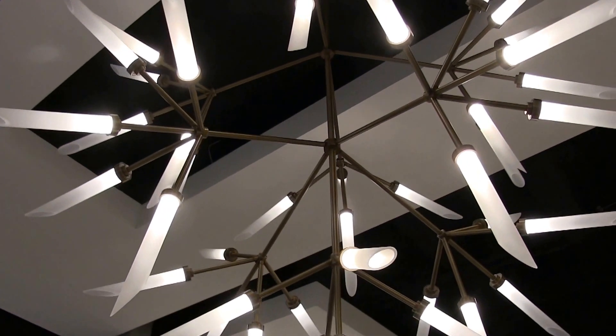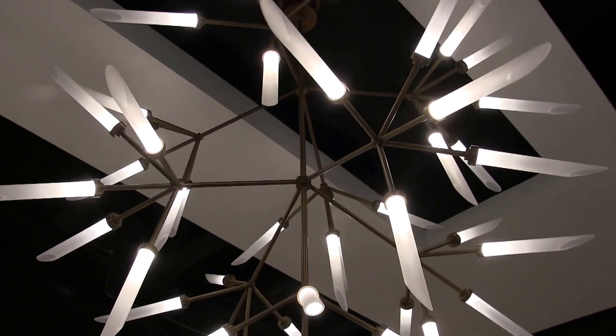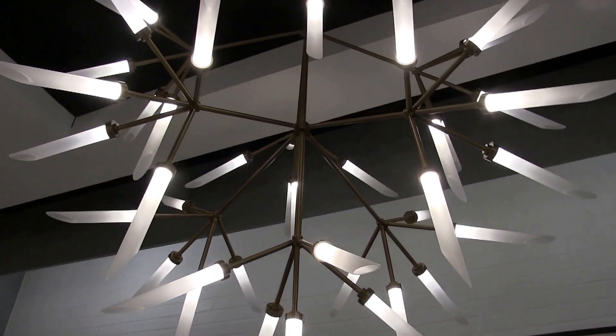The Spur Collection, available in this beautiful aged brass finish, is a modern interpretation of the crystal chandelier with intricate arms, each featuring a cluster of five glass spurs dramatically extending in opposing directions.